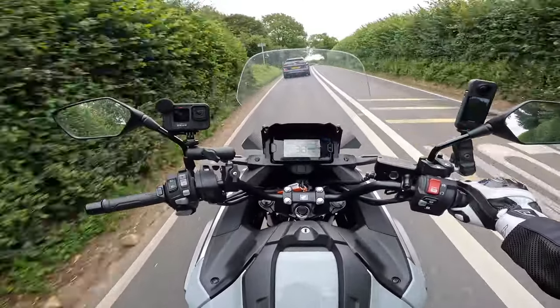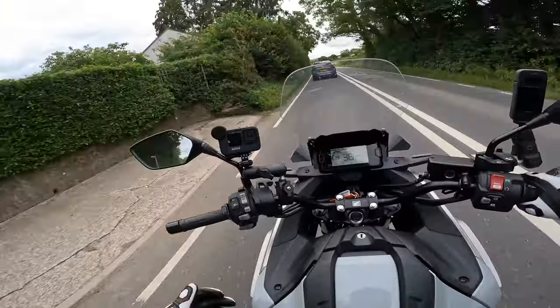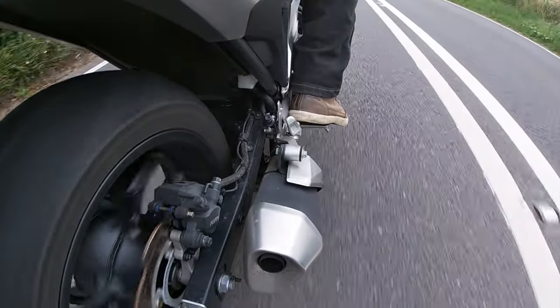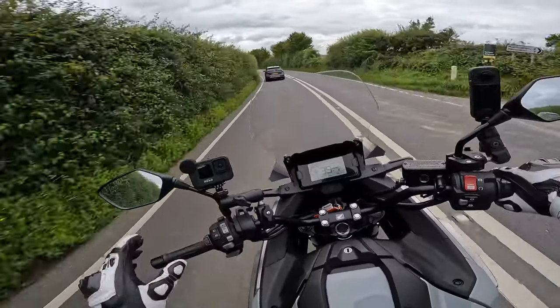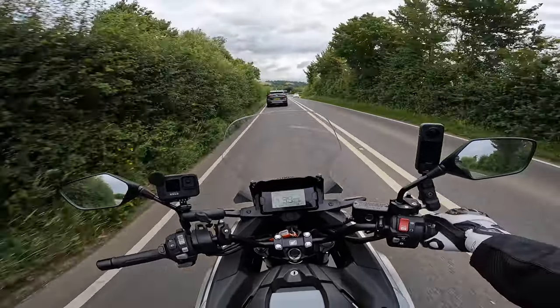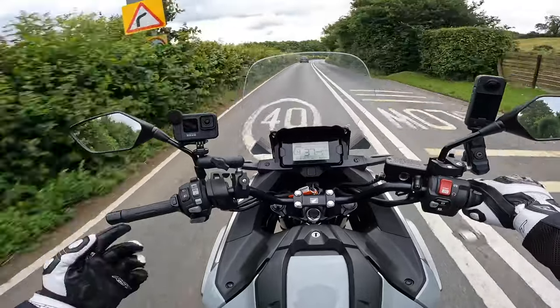Because of the low seat height, going around corners you do need to be mindful of your pegs. I like to ride duck-foot casually to keep pressure off my knees, but when going around corners duck-footed you can feel your foot starting to touch the ground — there's not a massive amount of ground clearance given the low seat height.